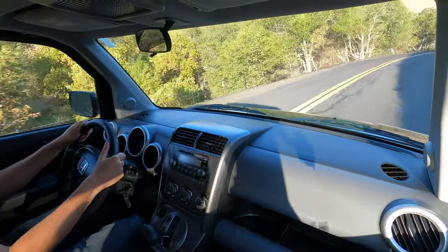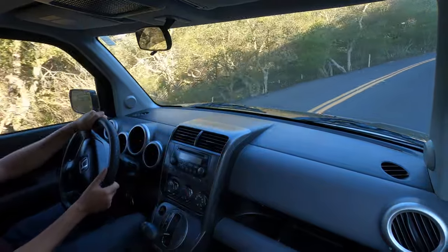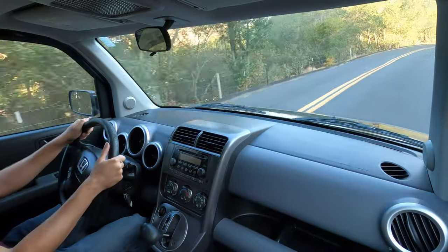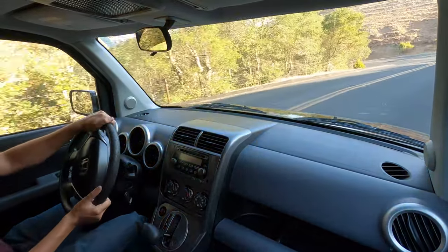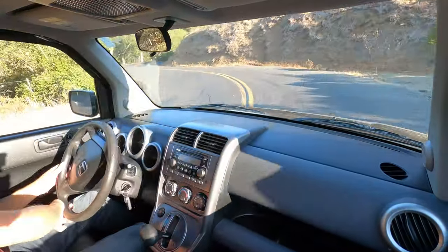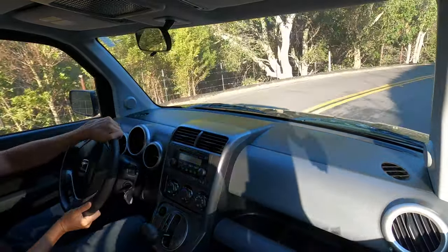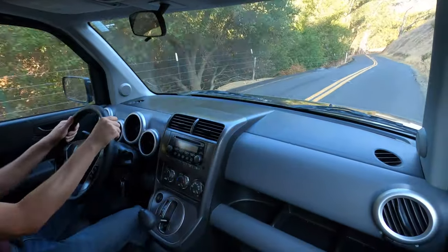All right, so that's pretty much it with the Element. You can catch it right here right now over on carsandbids.com — get your bids in early. Thanks for going on a drive and checking out the car with me. Yeah, that's it.